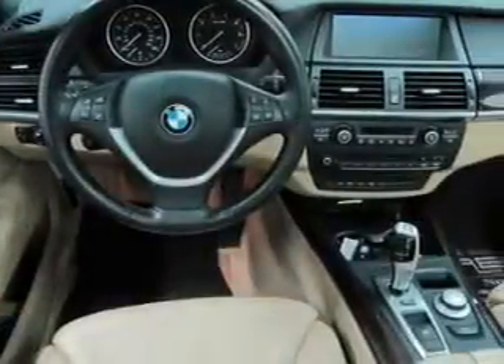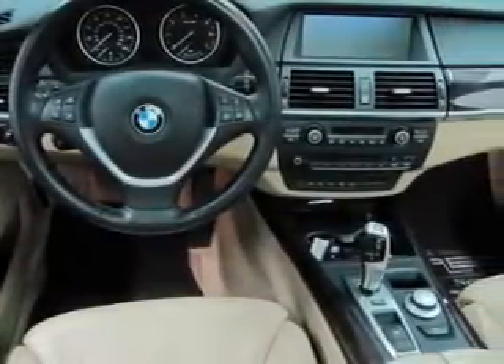Power door locks. Power windows. Cruise control. An AM-FM stereo with a CD player. And satellite radio.